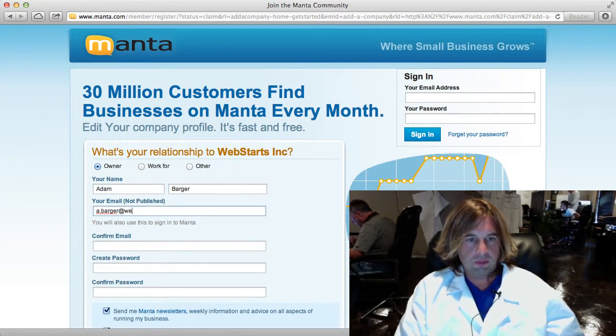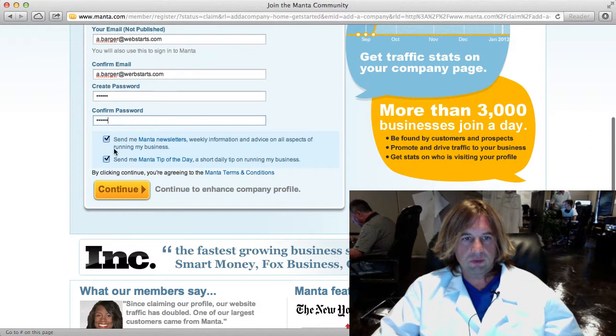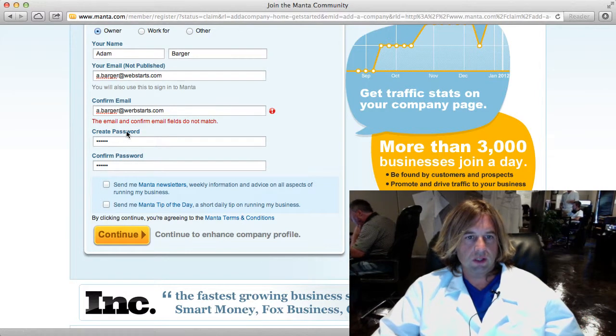Then I'm going to say I'm the owner of the company. The next step is going to ask me for some personal contact information. I'm just going to pop this in there, choose a password, and then I'll show you the interface you're looking at when you sign up for a Manta account. I don't want to receive any of their notifications, so I click Continue.